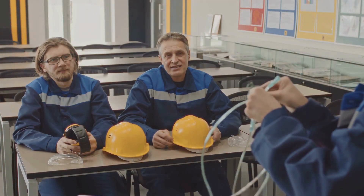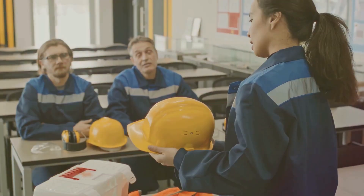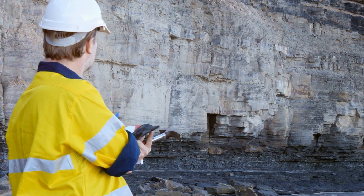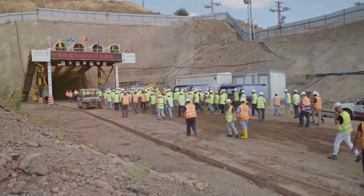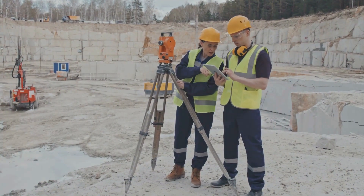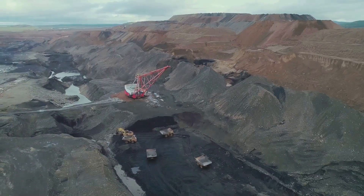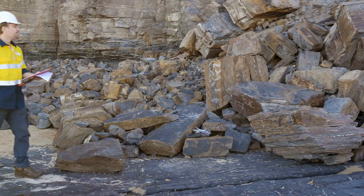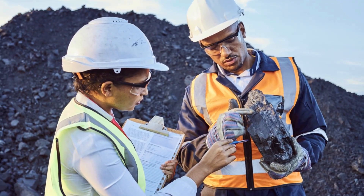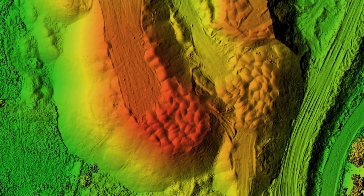Preventing coal mine explosions is everyone's responsibility — miners, supervisors, regulators, and companies all play a role in safety. Effective ventilation is paramount, and regular inspections and monitoring of methane levels are essential. Dust suppression techniques help prevent coal dust hazards, and ignition sources need strict control through explosion-proof equipment and enforced protocols. Safety is also about fostering a culture of responsibility: provide training, encourage communication, and empower miners.